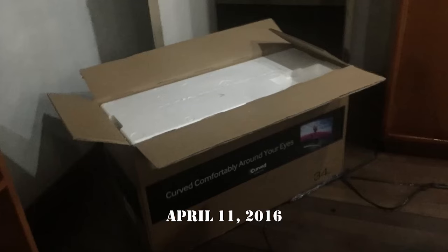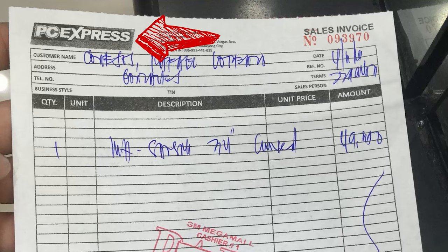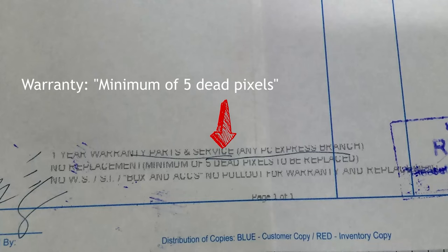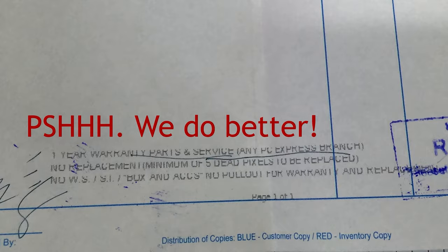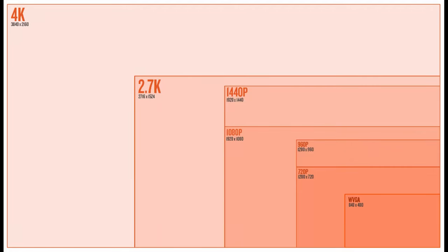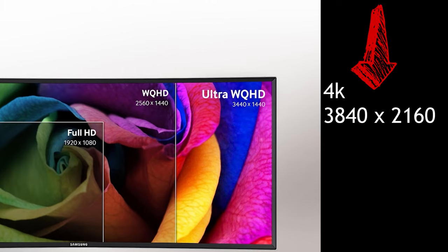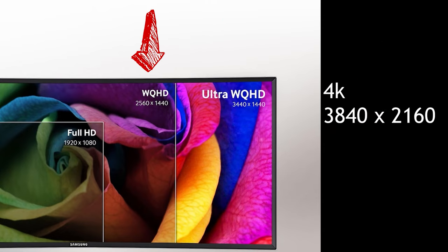Finally, on April 11, 2016, I brought home this baby. It cost 49,300 pesos, was only 60 hertz, but had a magnificent 34-inch display with a resolution of 3440x1440. I want to emphasize that this resolution is not 4K — it is in between 4K, which is 3840x2160, and WQHD, which is 2560x1440.